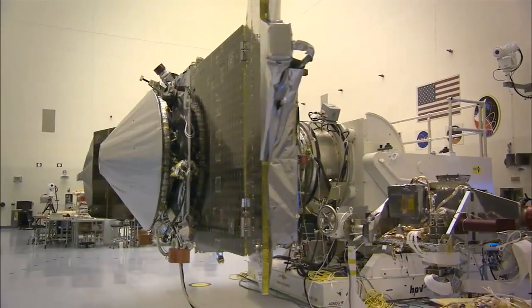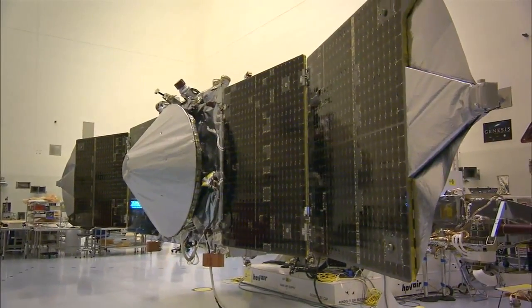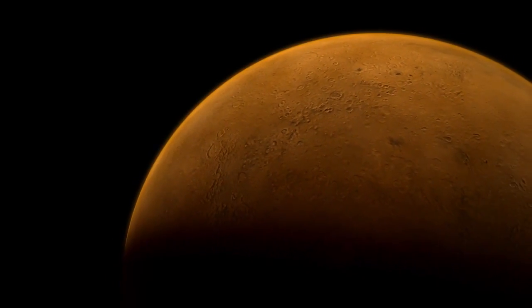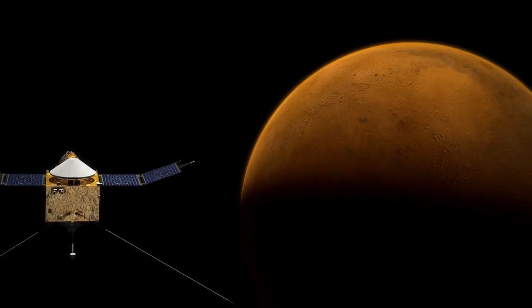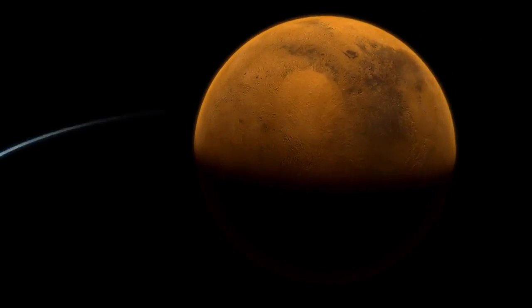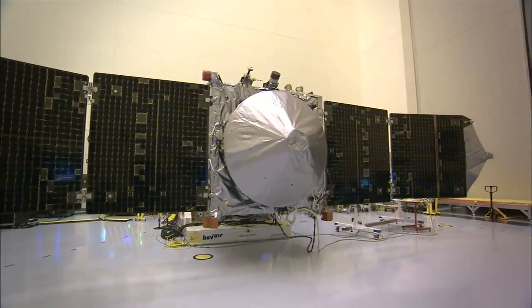MAVEN is still aiming for the same launch period the team targeted from the start. Way back in 2008, they proposed a launch date of November 18, 2013, and they're running right to it — quite an accomplishment by the team. Everyone is excited, and to see it come together, just about ready to go, is an overwhelming feeling for those who have devoted years to this mission.